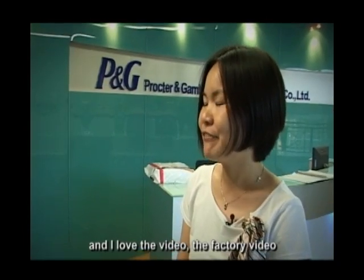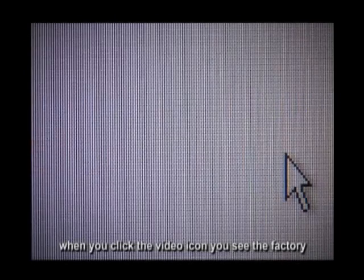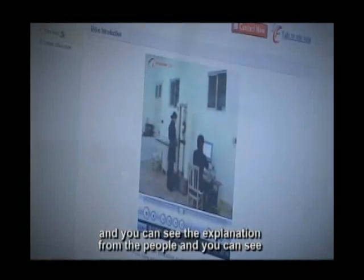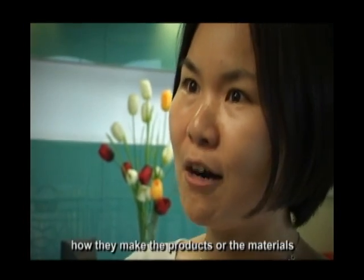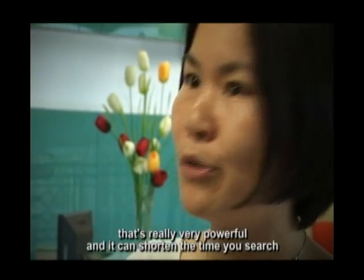I love the factory video. When you click the video icon, you can see the factory, and you can see the explanation from the people, and you can see how they make the products or the materials. That's really very powerful.